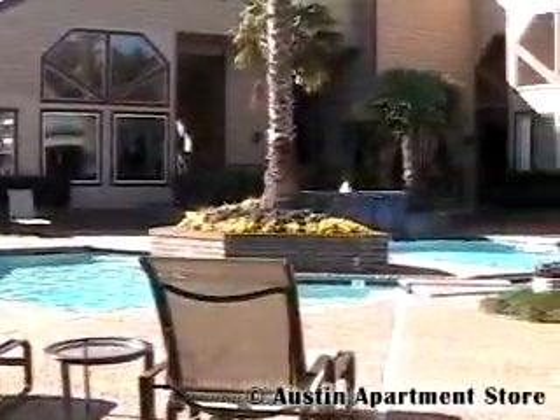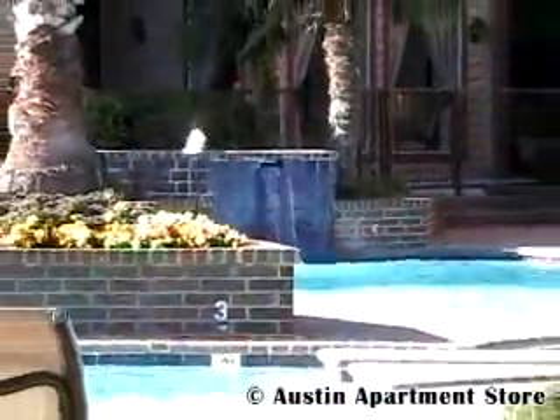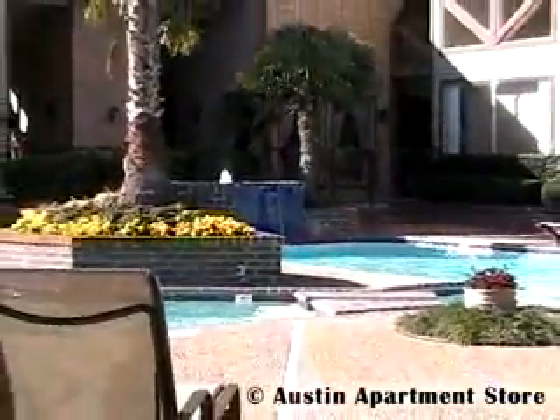The Hampton takes care of your leisure time by providing a resort-style swimming pool with hot tub, a fitness center, basketball courts, and much more.